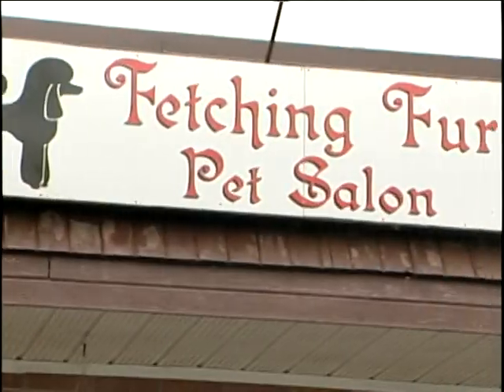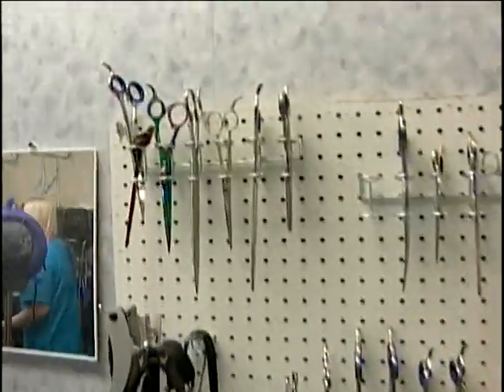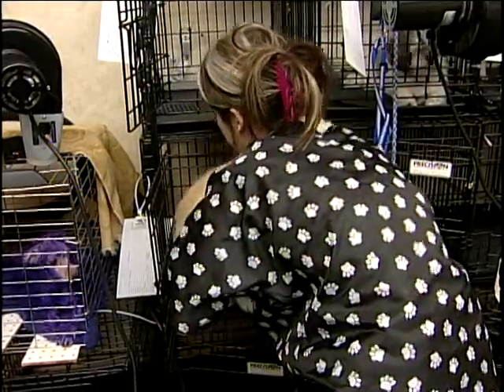Neenah is the owner of the Fetching Fur Pet Salon in Abbotsford, and together with her co-worker Jen Davies, she cuts and colors hair for man's best friend.